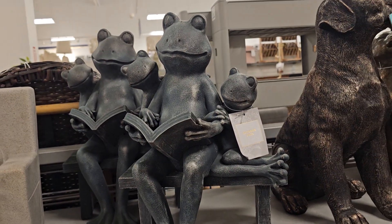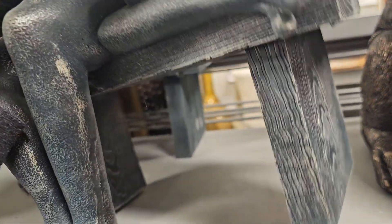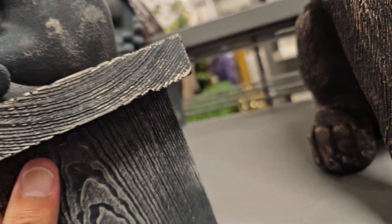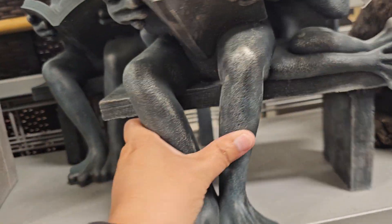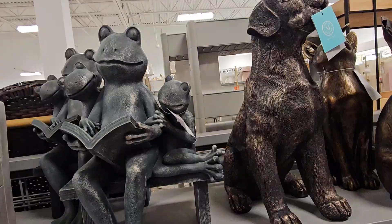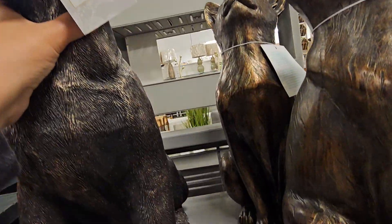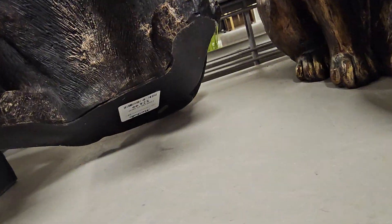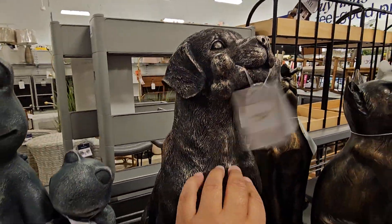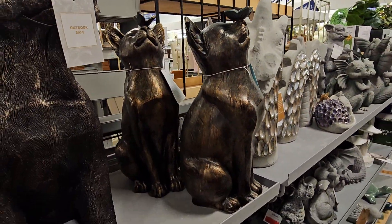Look at this one — you guys know I love my garden stuff. Let me see if I can lift this one up. She's in the back. I'm telling you, these things are heavy. I don't see a price on that one. There it goes — look at this one with the little bone. The price is at the bottom. This one is $24.99. The dog one is $24.99 — look at how cute he is. He looks like my little rascal. Oh, look at this one with the kitty cat. How cute is that?